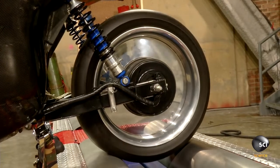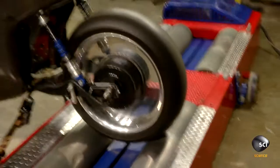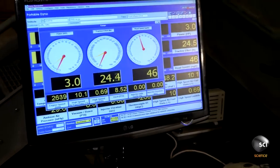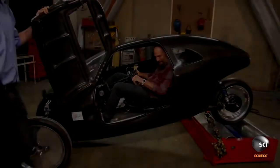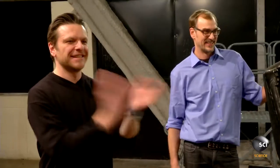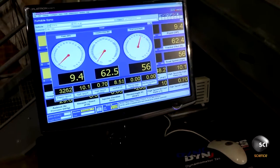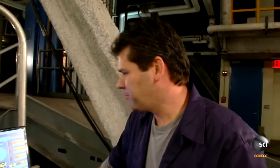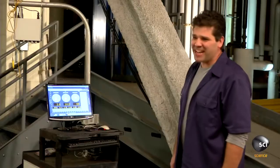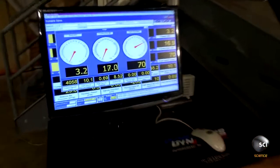Oh, gosh. There you go. There you go. 5 miles an hour. 10 miles an hour. 20 miles an hour. 25. 30. 35. 40. 45. So I'm in the Rat Racer, and we're going to see if it can go 70 miles an hour. Dude, I am stoked. 45. 55. I'm going for it. I'm going for it. 60. Pedal. Pedal. Almost there. 68. Go. 69. 70 miles an hour.